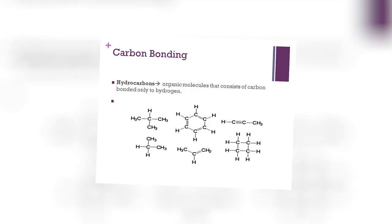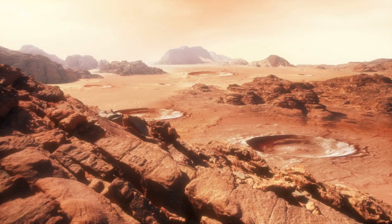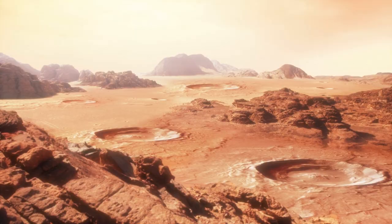The organic molecules were found inside sedimentary rocks that are a billion years old. This is exciting because organic molecules are comprised of carbon and hydrogen. As such, organic molecules are the building blocks of life. Water needs hydrogen, and most known life is carbon-based.